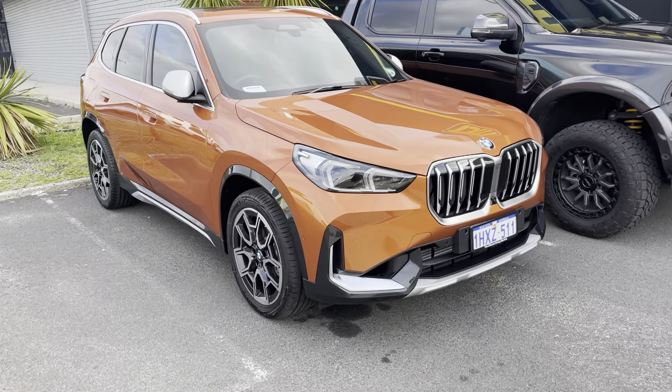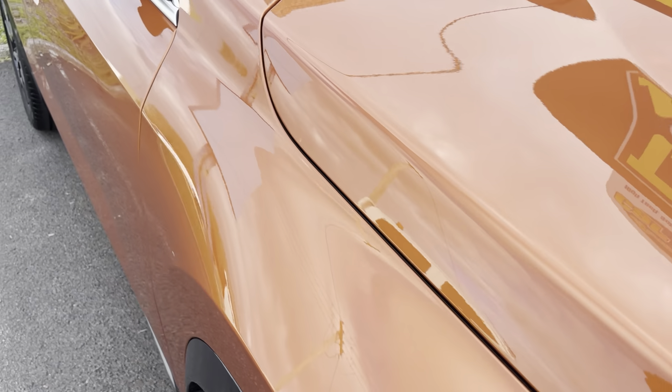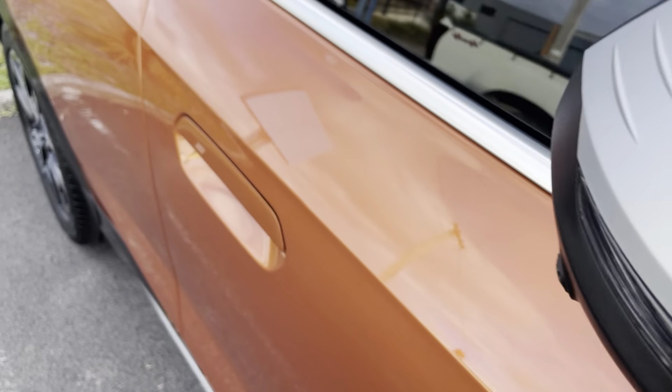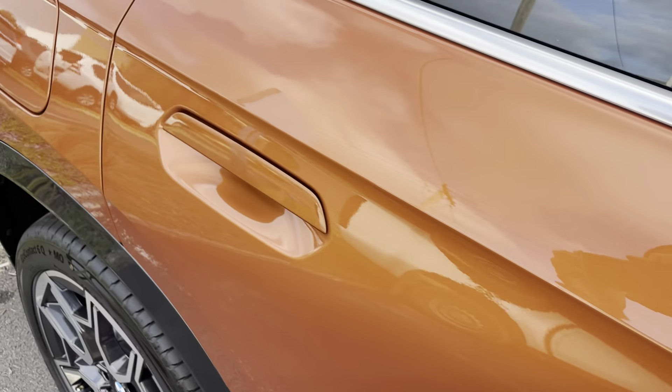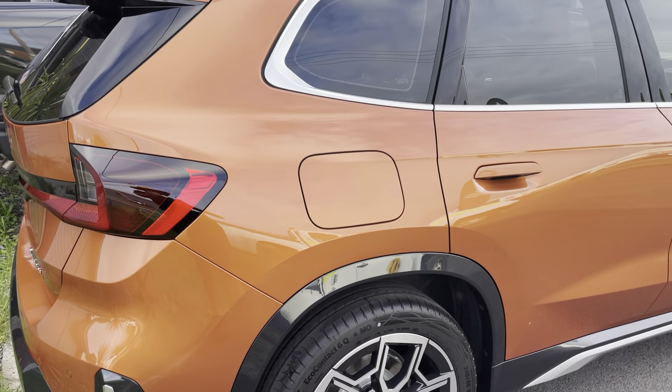Have a look at this brand new BMW X1. It's been in for a stage one paint correction and also our nano ceramic scratch-resistant coating. This has come up absolutely amazing.